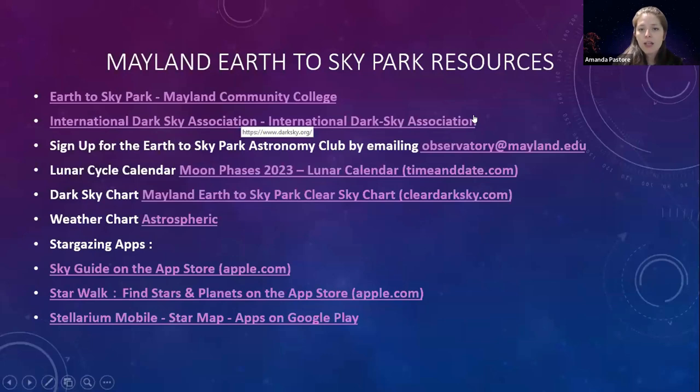Lastly, here are some resources for you. We've got the Earth to Sky Park link, and the International Dark Sky Association website link, which takes you to all kinds of resources for different dark sky locations you can visit.